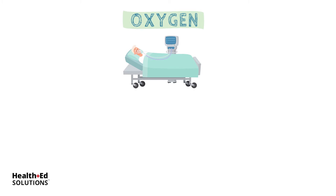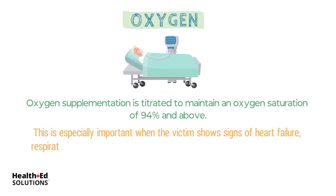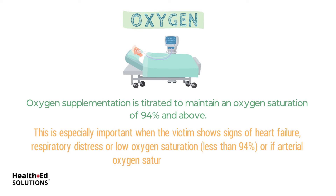Oxygen. Initial pre-hospital therapies must include oxygenation and ventilatory support when necessary. Oxygen supplementation is titrated to maintain an oxygen saturation of 94% and above. This is especially important when the victim shows signs of heart failure, respiratory distress, low oxygen saturation, or if arterial oxygen saturation is unknown.